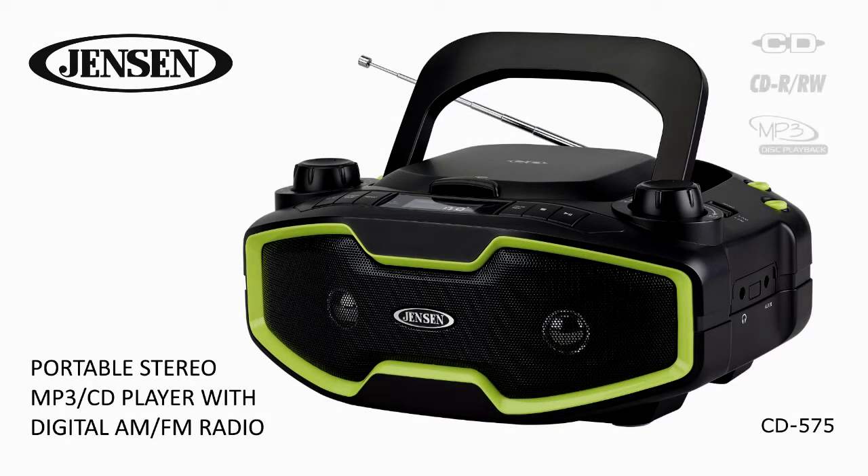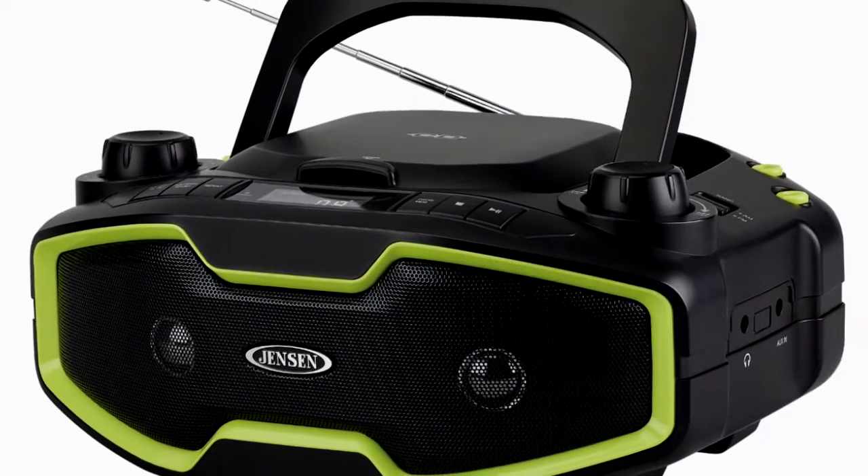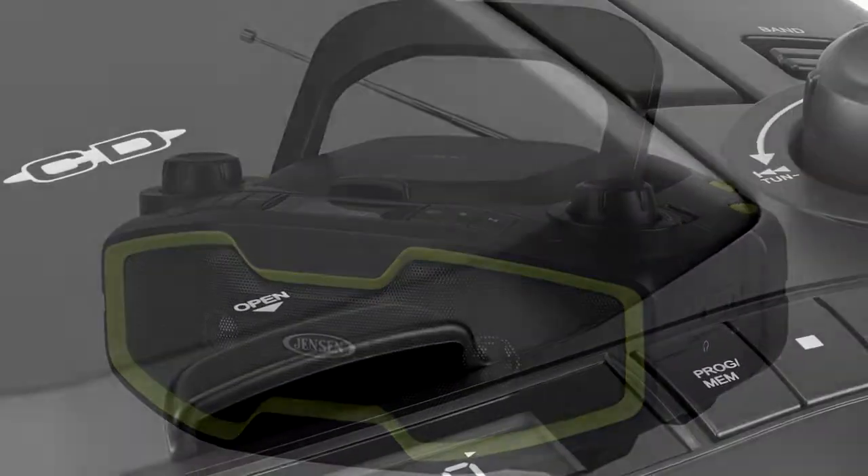Introducing the Jensen CD575 Portable Stereo CD MP3 Player with AM-FM Radio. Take along your favorite tunes with this feature-rich portable stereo system.